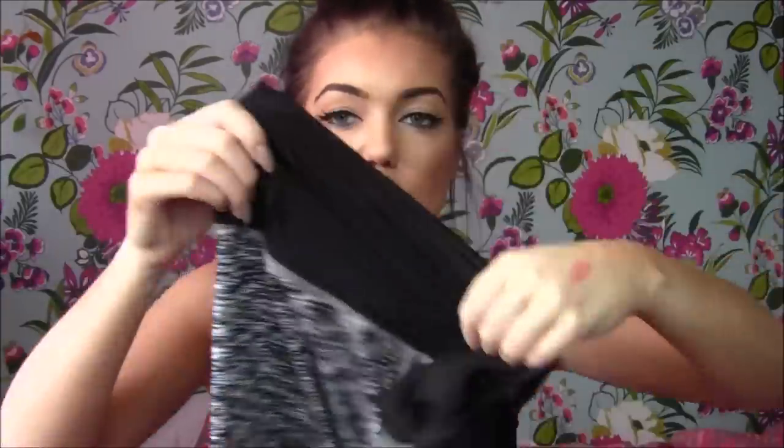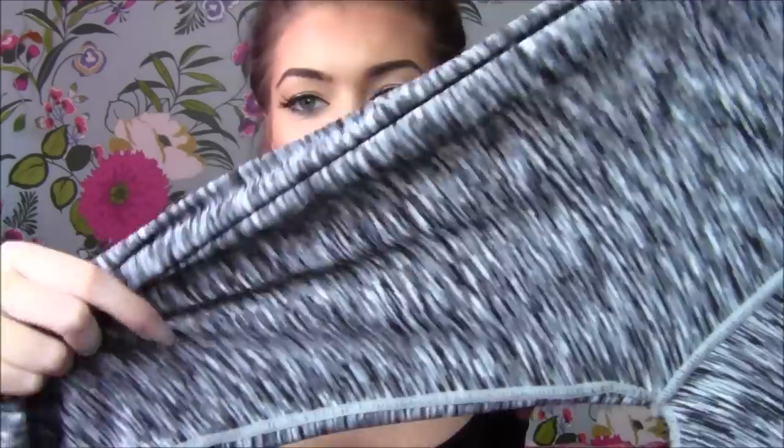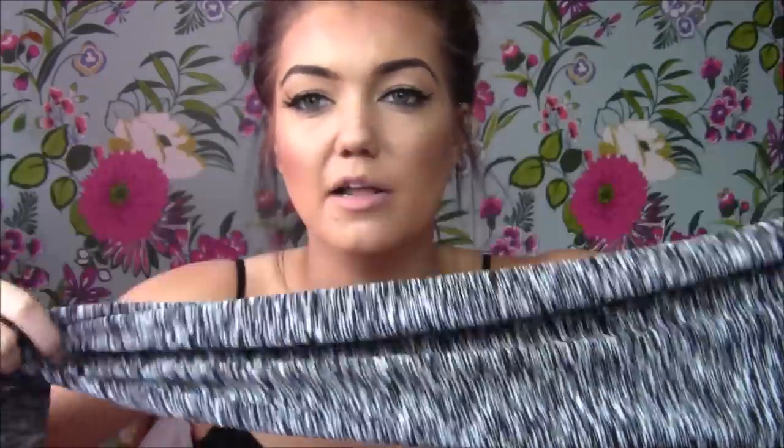The last clothing item is another pair of gym trousers from WearAll. They've got a really high, thick waistband, which I like — you can wear them high-waisted with a crop top, or fold the waistband over if your top's long enough. They're a black and white pattern in a gray color, and they're so comfy. I think they're only ten pounds, which is a bargain. I've already worn them to the gym — I had them on yesterday and literally just took them off for this video.